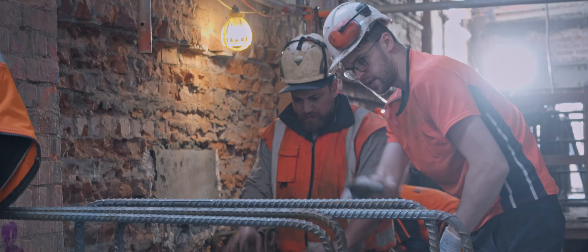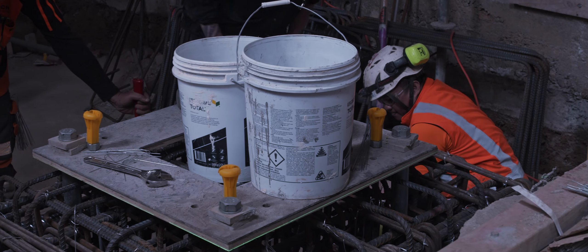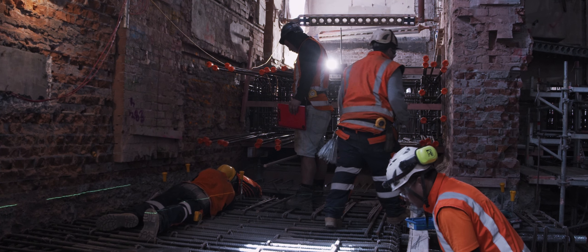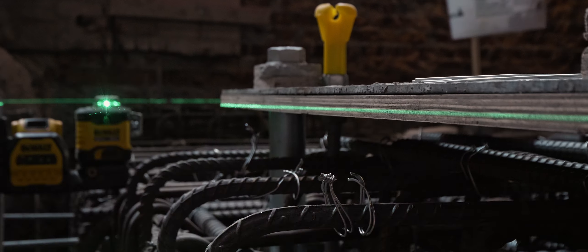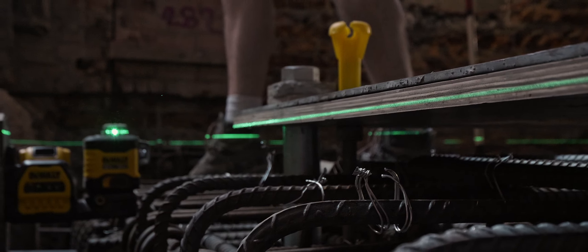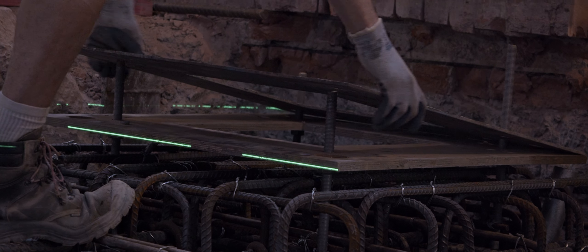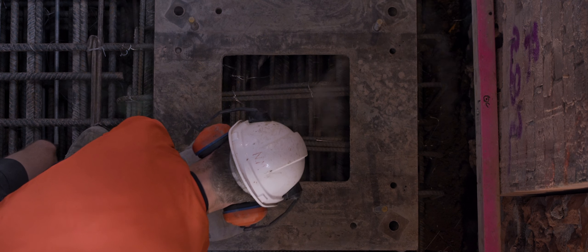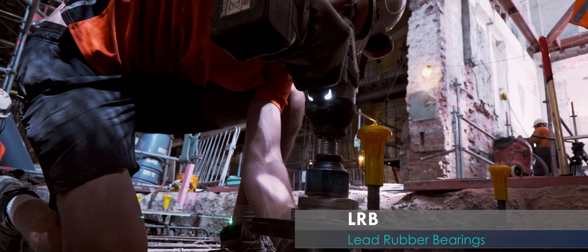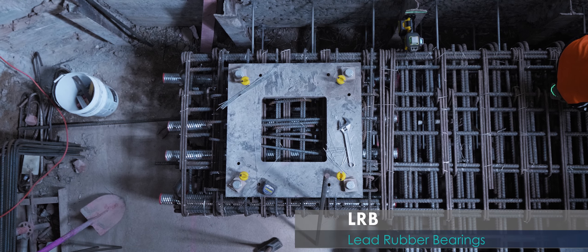Once all the piles have been driven, pile caps were installed by the piling subcontractor and then the areas are handed over for concrete construction works to commence. These commence with the raft slab constructions. The raft slabs are quite heavily reinforced — 850mm thick concrete slabs. Quite a lot of time is taken over the placement of the LRB holding down bolts to ensure these are in the correct location.